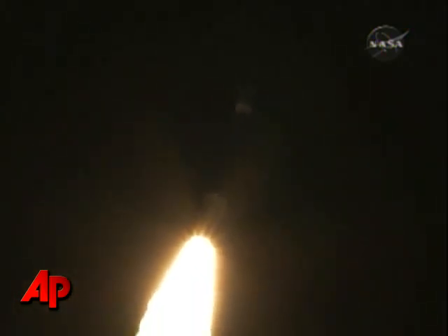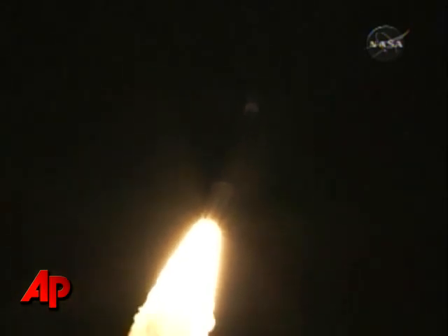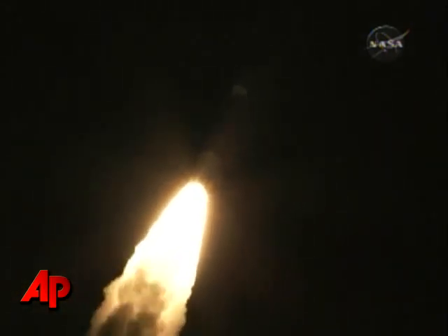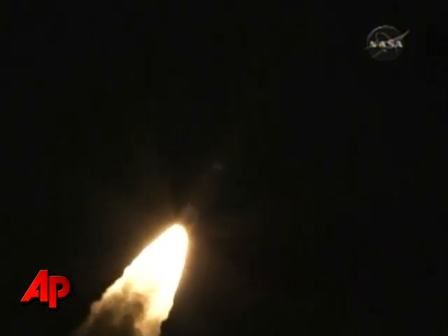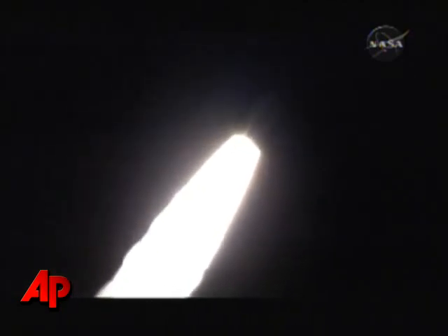Pressure is looking good, one second into the flight, recovering from the initial launch transients. Passing 34 seconds, Mach 1 — vehicle is now going supersonic. Motor chamber pressure is beginning to trail off as we're passing 45 seconds.